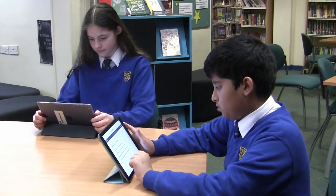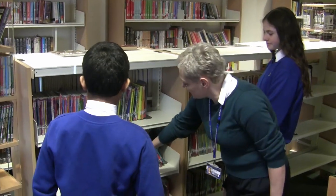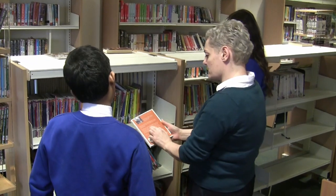By answering questions correctly, the students will earn points. When a quiz is completed, the student and teacher get immediate feedback which can then be used to guide the students to their next book.